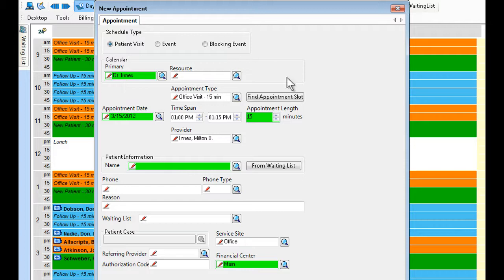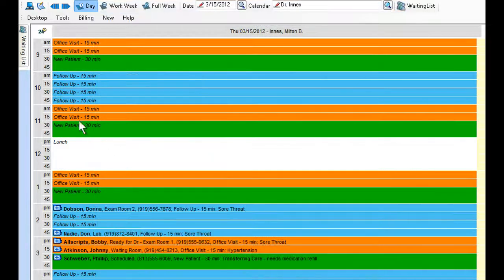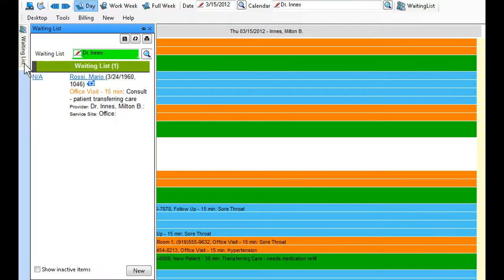Easily, you can schedule or reschedule an appointment and quickly move patients from the waiting list into an open time slot to make use of every revenue opportunity.